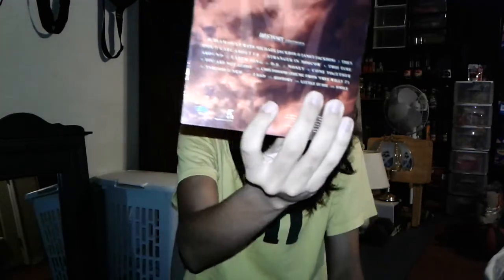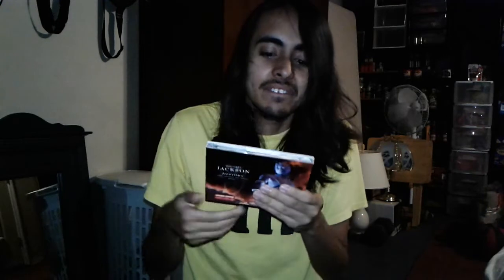Let me know in the comments down below if you want me to do a review on both of them. In the back of the album, as you can see over there, it has the track listing of each song in the album.